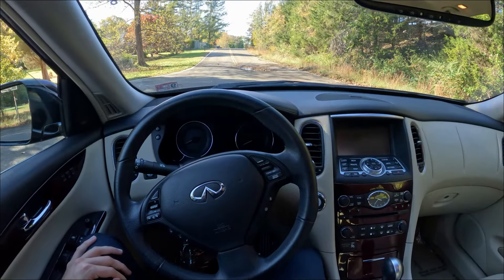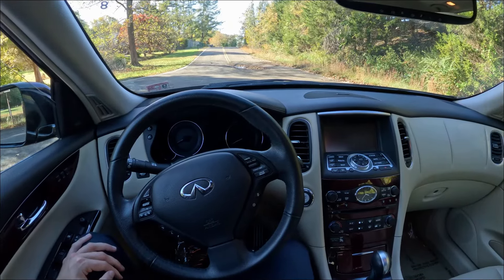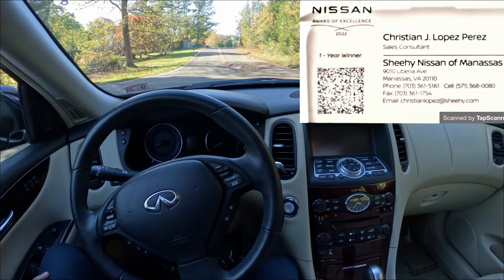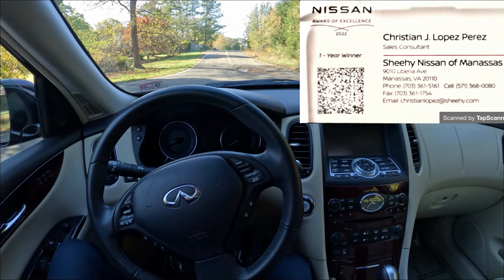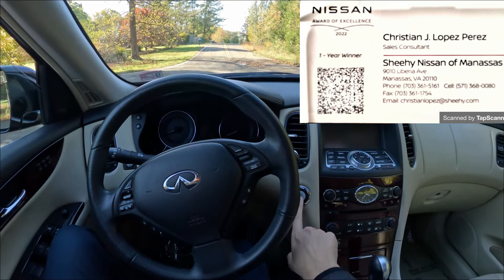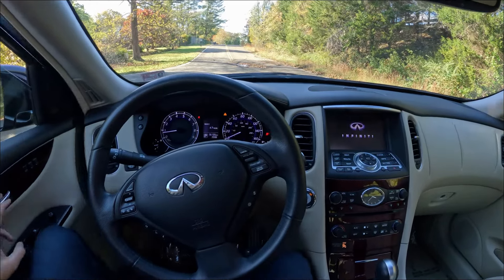Welcome back, everyone. Today we have a 2017 Infiniti QX50 on our channel. I want to say a huge thank you to Christian at Sheehy Nissan of Manassas for providing me this car. All his information will be in the right-hand side corner of the screen, so if you're looking for a car, make sure to reach out to him. Let's get her started up and go check out the exterior.